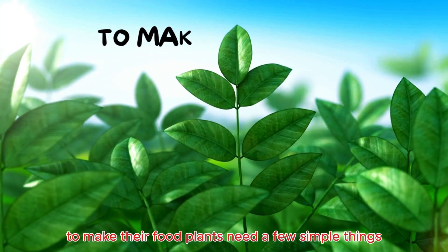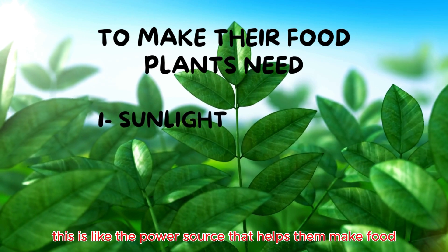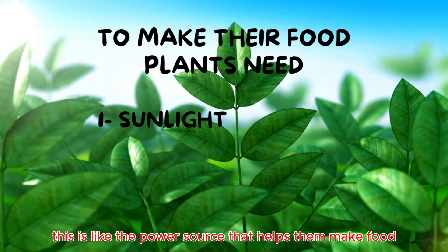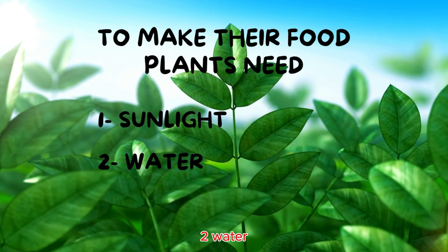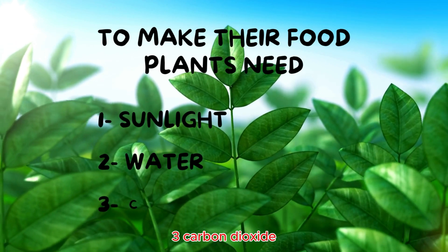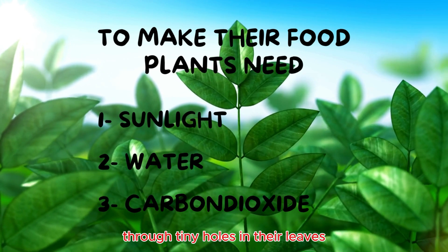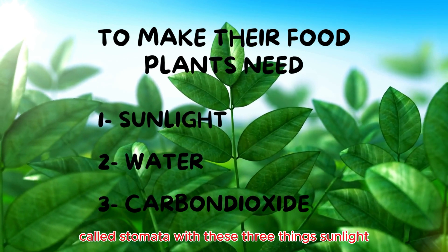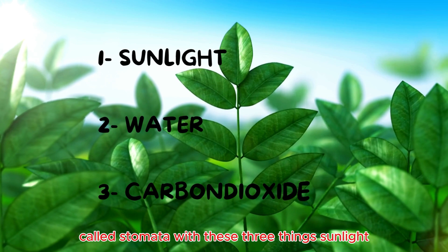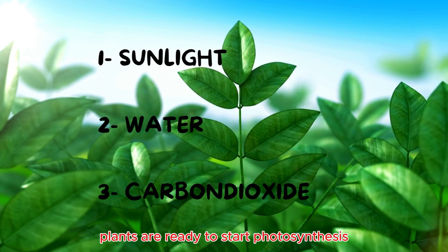To make their food, plants need a few simple things. 1. Sunlight — this is like the power source that helps them make food. 2. Water — plants get this from the soil through their roots. 3. Carbon dioxide — this is a gas in the air that plants breathe in through tiny holes in their leaves called stomata. With these three things — sunlight, water, and carbon dioxide — plants are ready to start photosynthesis.